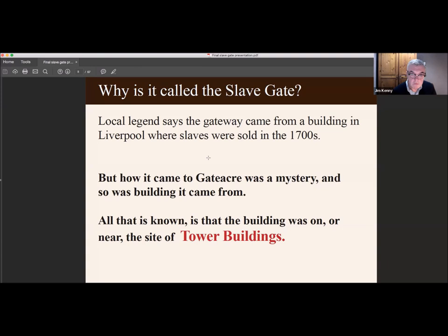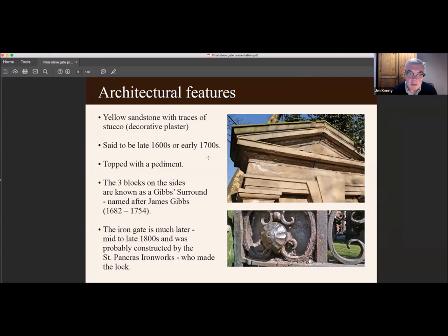Here are some architectural features. It's made of yellow sandstone with traces of stucco — that's a decorative plaster visible in different parts of it. It's said to be from the late 1600s to the early 1700s. It's topped with a pediment, and the three rectangular blocks on each side are known as a Gibbs surround, named after architect James Gibbs who lived from 1682 to 1754.